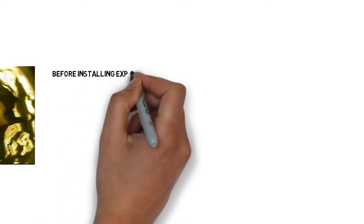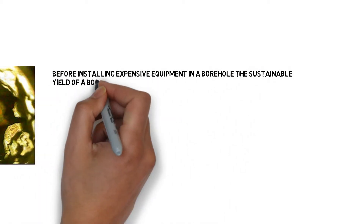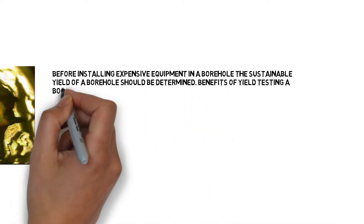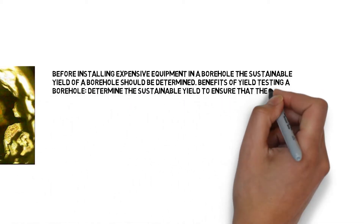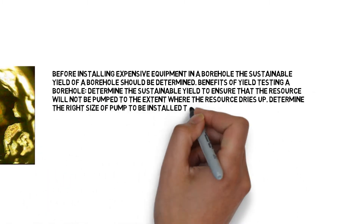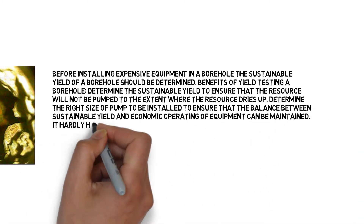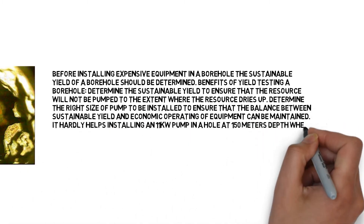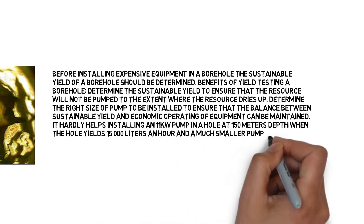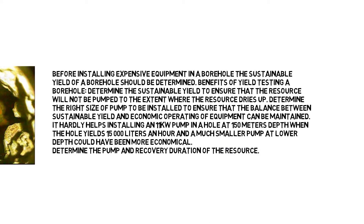Before installing expensive equipment in a borehole, the sustainable yield of a borehole should be determined. Benefits of yield testing a borehole: determine the sustainable yield to ensure that the resource will not be pumped to the extent where the resource dries up. Determine the right size of pump to be installed to ensure that the balance between sustainable yield and economic operating of equipment can be maintained.